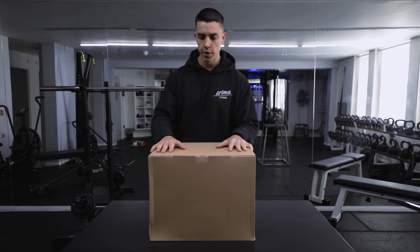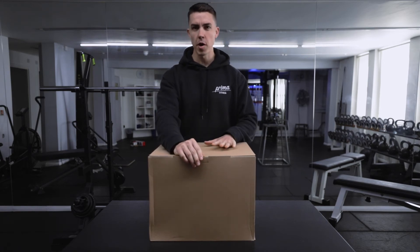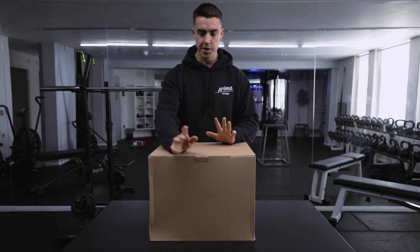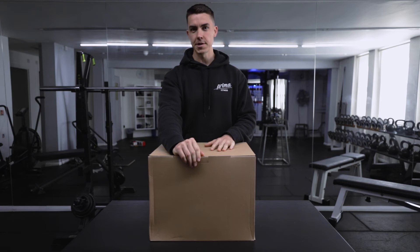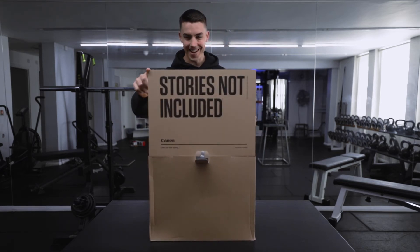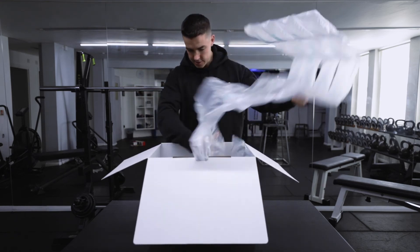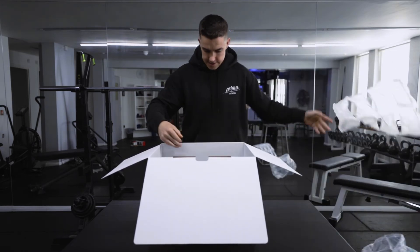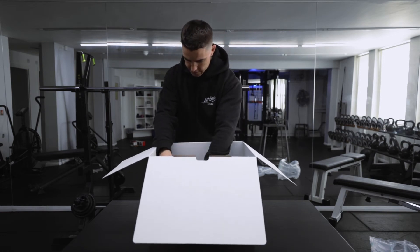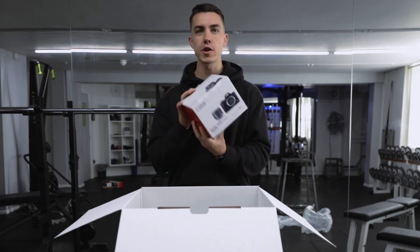I feel a bit like I'm on Deal or No Deal. So here we go. This came this week - I've literally not touched this. It turned up in the post. My son's wanted to open it, I've wanted to open it, no one's touched it yet. So it'll be intriguing to see what's inside. Let's open this up. This is really full on. We'll go with the most exciting thing first, and that's this bad boy. This is the Canon EOS M50 Mark II.